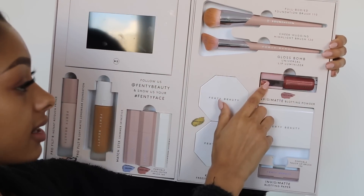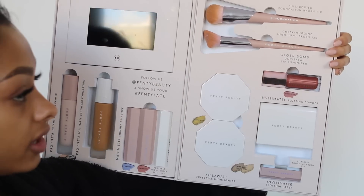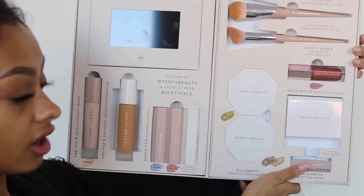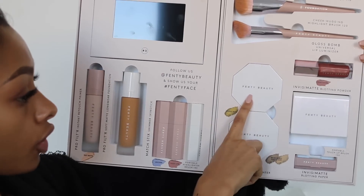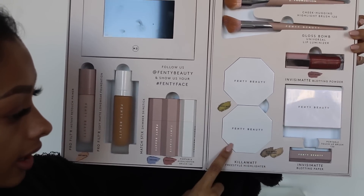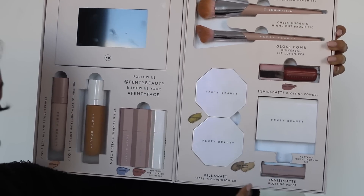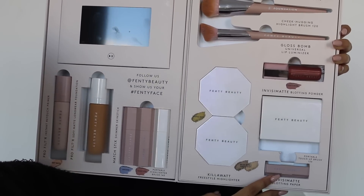This is the lip gloss — definitely hands down one of my favorite lip glosses ever. I'm going to show you guys what it looks like on. I've got Trophy Wife highlighter and Kilowatt highlighter, blotting powder, and then a brush. And I've got blotting paper as well.